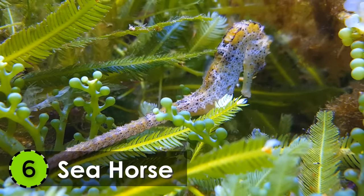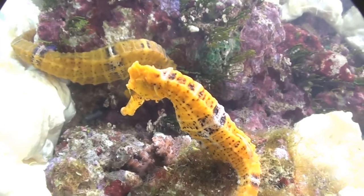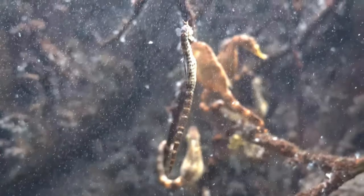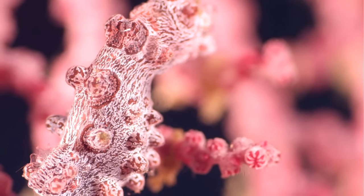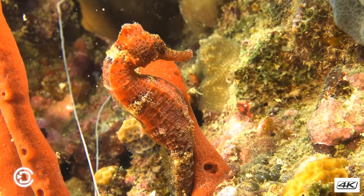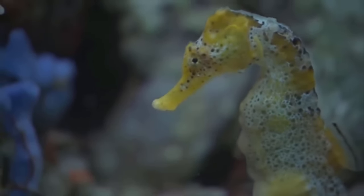6. Seahorse. Coming from the hippocampus genus of sea creatures, the seahorse gets its name due to its striking resemblance to a horse. It has 45 known species in the world. They tend to live in the shallow tropical waters and temperate salt waters all around the world.